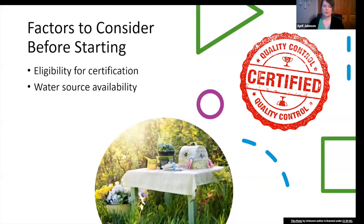Factors to consider before starting — and by 'starting' I mean filling out the application to get your pollinator garden certified. You're eligible for certification if you reside in North Dakota, Minnesota, South Dakota, or Montana and meet the guidelines in the application. I want to draw your attention to water source availability as a bullet point — that's something that is sometimes missed when planning pollinator gardens. Water is a key element and absolutely necessary for prime pollinator habitat.